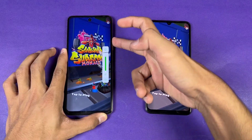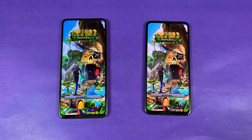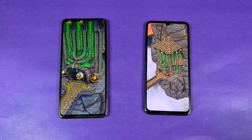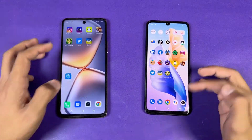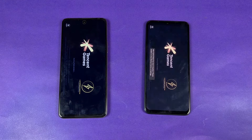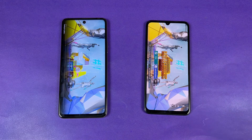The Dimensity 900 is performing faster compared to the Helio G96. Opening Temple Run 2 — faster on the Infinix, and you can see it's super fast compared to the Vivo. Now opening PUBG Mobile — a heavy game — let's see who is faster. The Infinix again is performing a little faster, Dimensity 900 versus Helio G96.